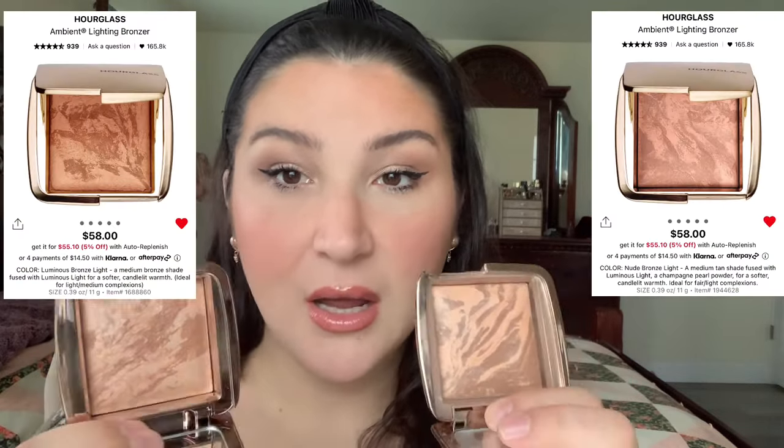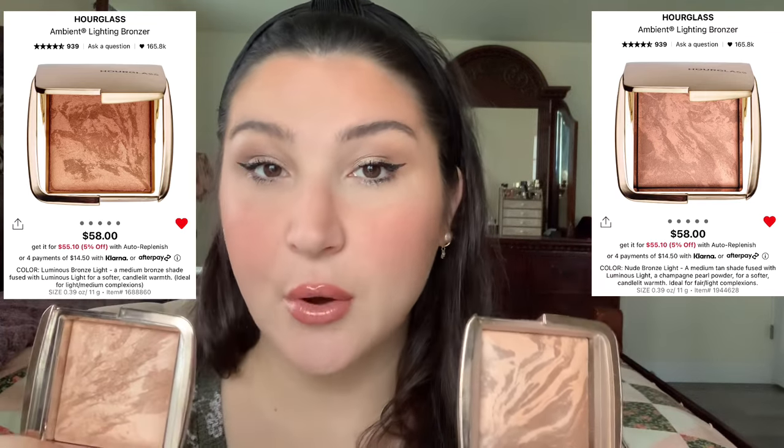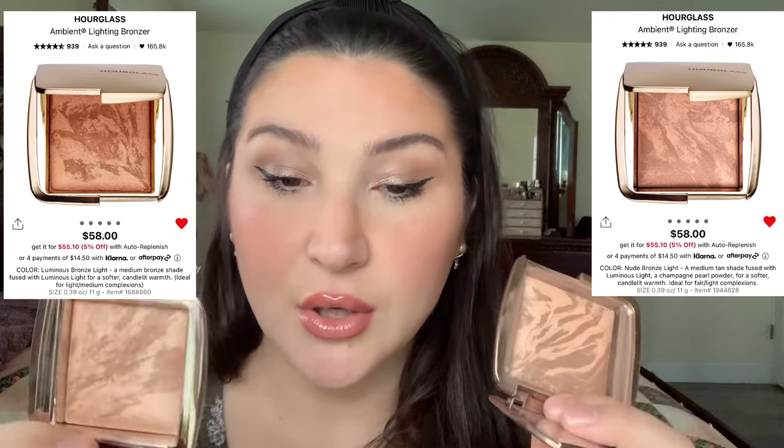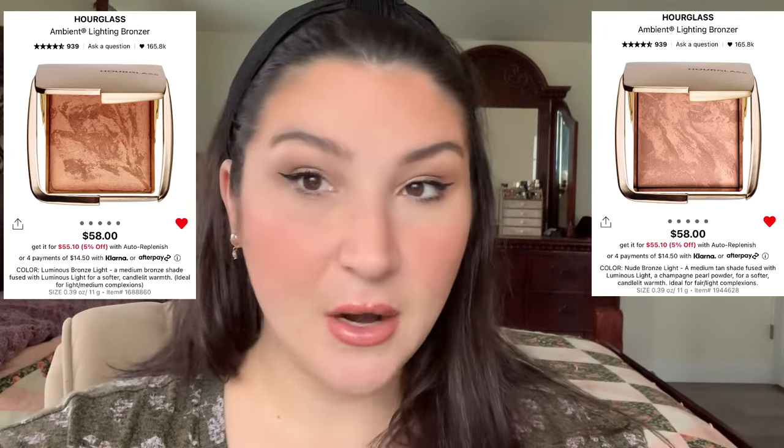For some strange reason I always gravitated towards red, assuming a tan has to look red. But instead you can work with the tones you already have — mine is olive with a golden undertone — and this golden one looks a lot better. I'm glad I went in store to check it out. The Nude Bronze Light has more red to it, which is very hard to see in the pan — and the hourglass photos are very confusing because they look the same. Swatching them on my arm and then on my face really helps.